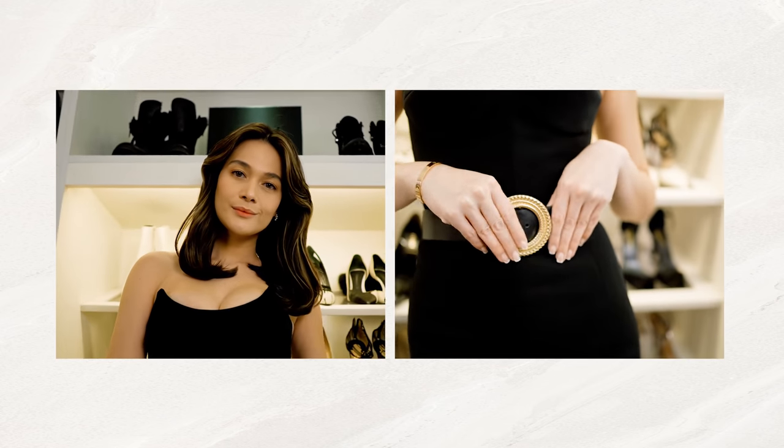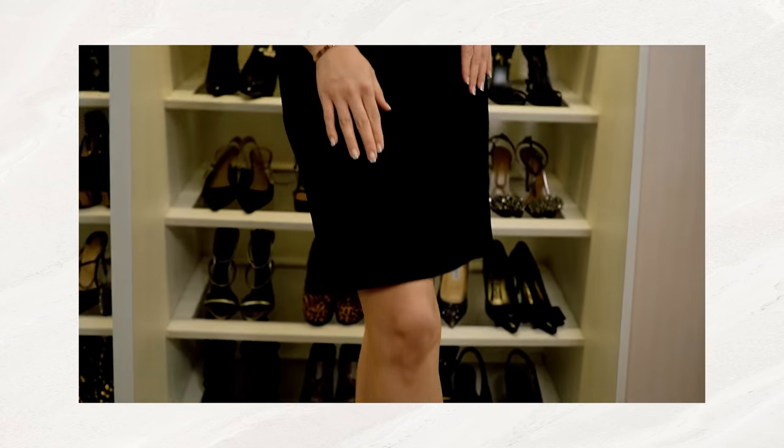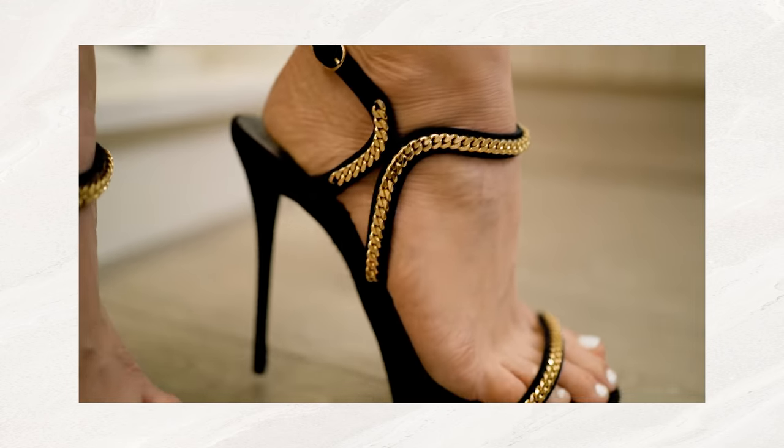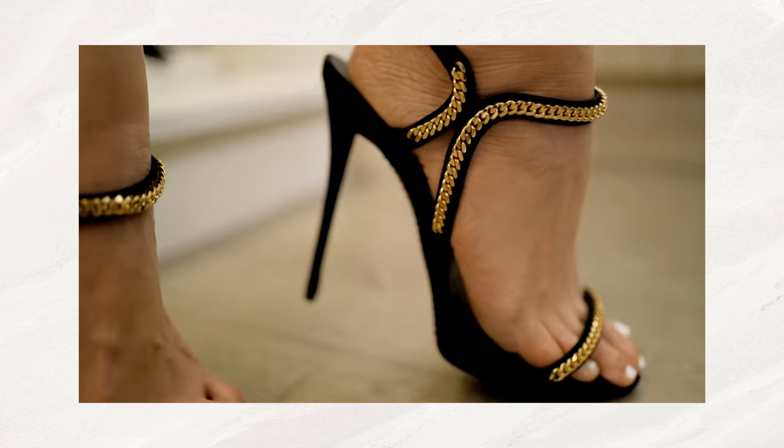So the easiest way to style your strapless LBD is to probably pair it with a belt. And of course, your classy gold and black sandals. This is definitely a date night look for me.